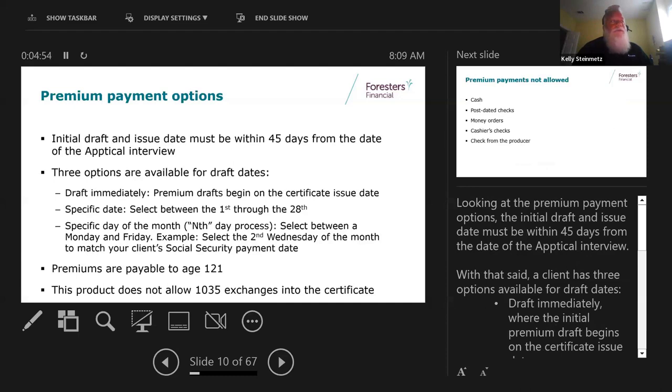What's pretty unique about this product is you can go out 45 days on initial draft dates. So if somebody wants coverage for mid-September, you can go out there basically end of July or beginning of August and push it out 45 days. Phone interviews are also good for 45 days. For drafting options, you can have them drafted immediately upon approval or issue date, or choose a specific date between the 1st and the 28th. You can also choose a specific day of the month - for example, for people on social security who get paid the second Wednesday of every month, you can match that payment.